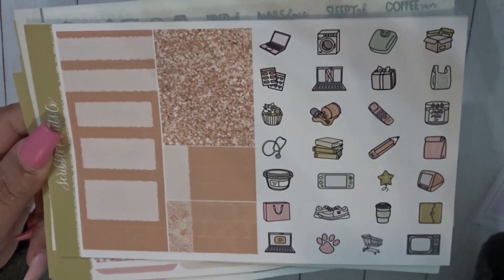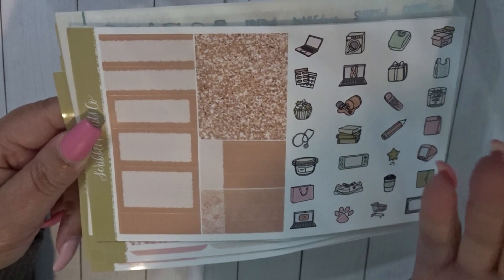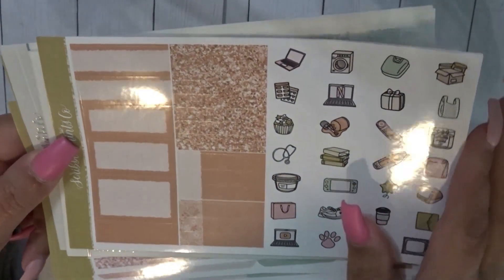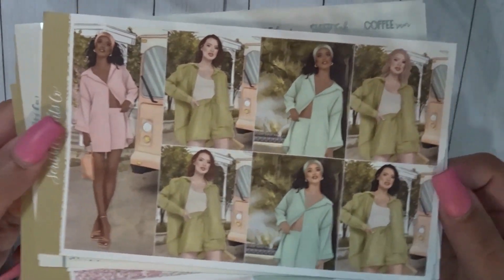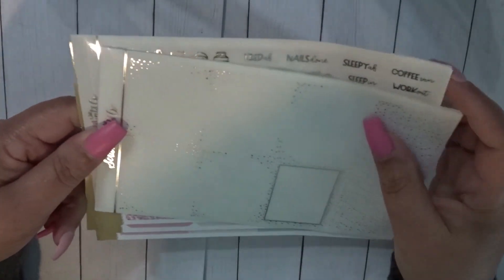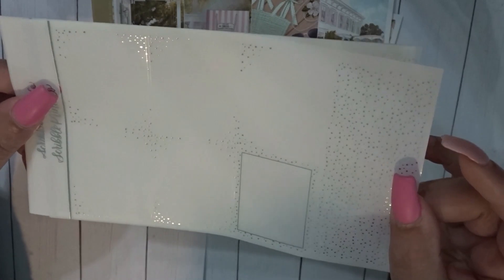When you're purchasing a regular order this is separate, but with the ultimate you get a lot of extras. You have your doodles, and she always has an extra add-on in a different color to bring out the kit. Then your fashion girls and the bottom washi.